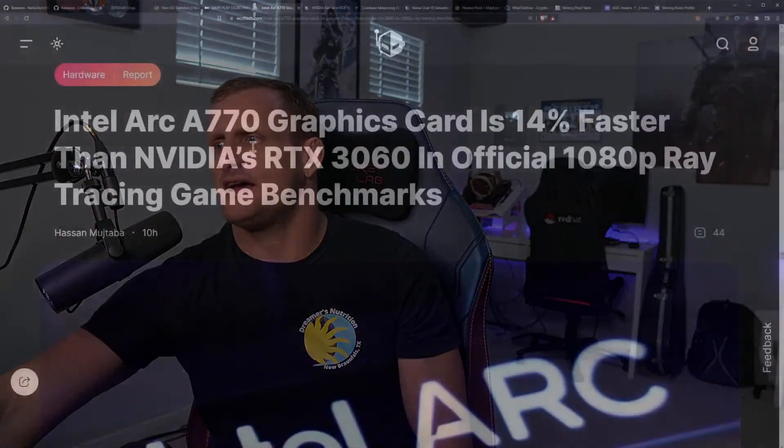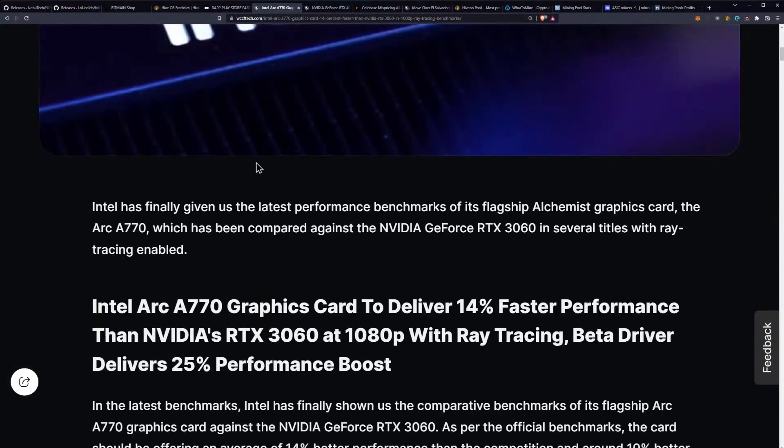The Intel Arc A770 graphics card is 14% faster than the RTX 3060, they're saying, and that's at 1080p with ray tracing on, which is interesting.